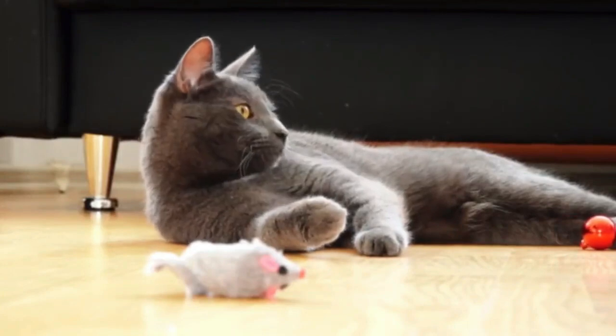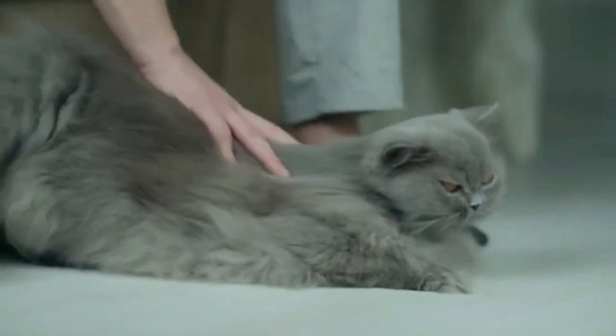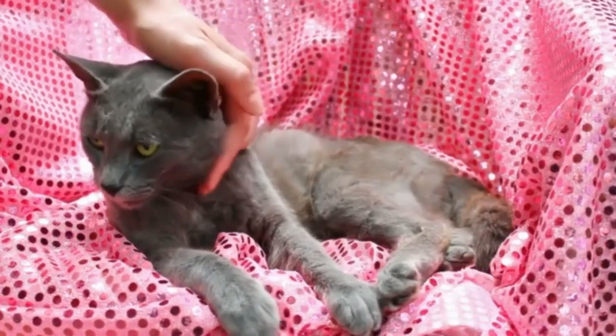In return, your Russian Blue Cat will shower you with loyalty, cuddles, and endless moments of joy, solidifying your role as their cherished, confident, and treasured companion.